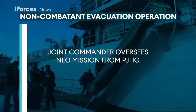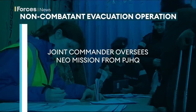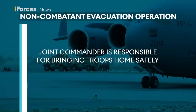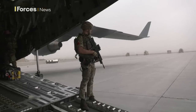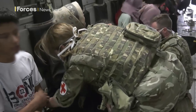The Joint Commander, usually the Chief of Joint Operations, runs the mission from Permanent Joint Headquarters at Northwood in North West London. He or she is responsible for deploying forces, sustaining them and eventually bringing them home safely. There will be people on very short notice standby to execute this sort of operation.